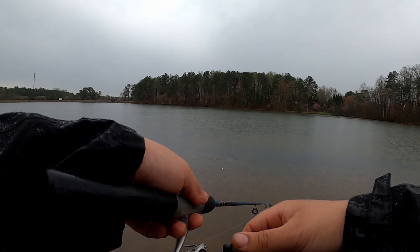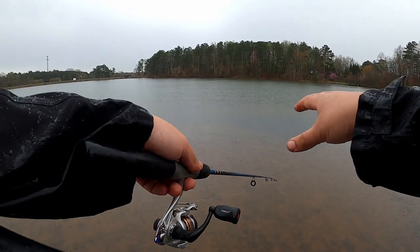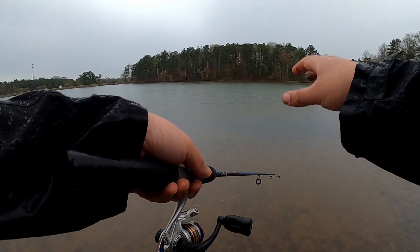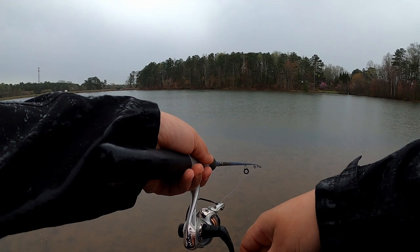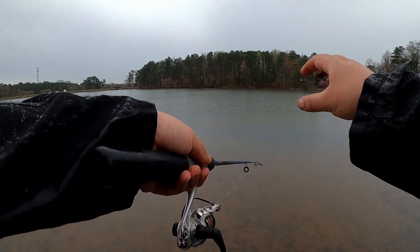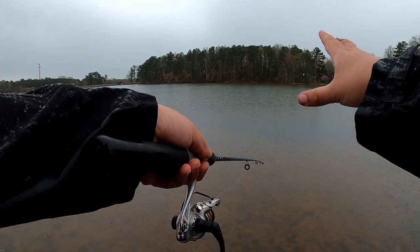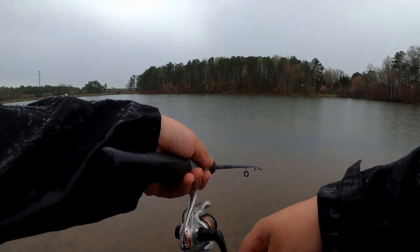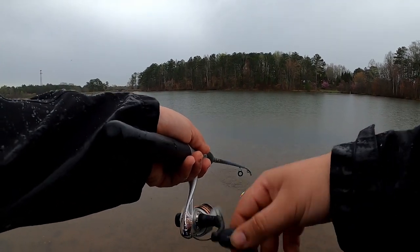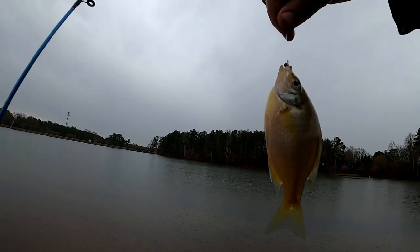I saw big bluegills over here last time I was here. Right now it's raining but it's just water so we should be fine. Seems like when it starts raining they disappear, but it's probably that I just can't see them - they're probably still there. There we go, yeah! That's one. Alright, that's our first fish right there.